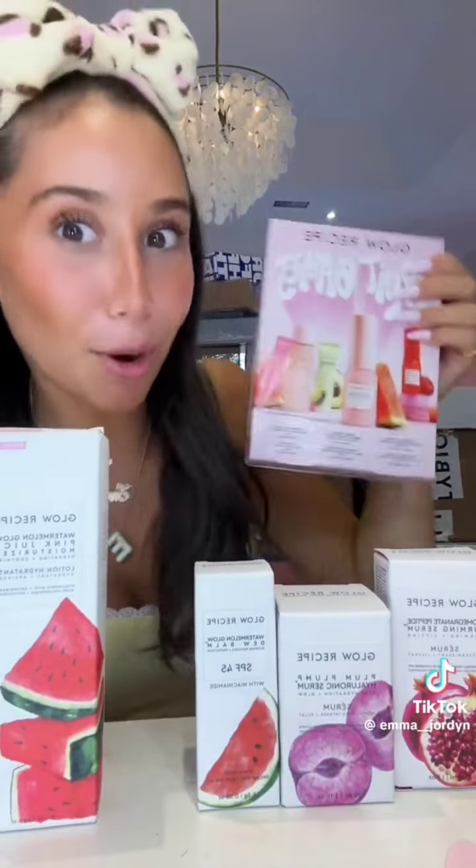Thank you so much Glow Recipe, I love your products! The fact that I actually get Tatcha PR is insane — choose your team: Team Water or Team Dewy. Thank you so much Tatcha, I absolutely love your moisturizers. Another package from the queen of dupes — we definitely have to try this out. Thank you so much EMCO Beauty — I'm literally stocked up on all my beauty products!